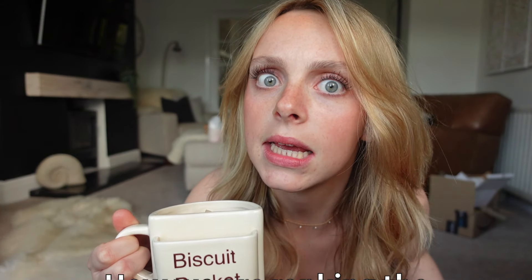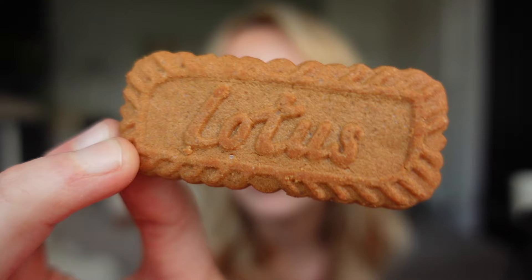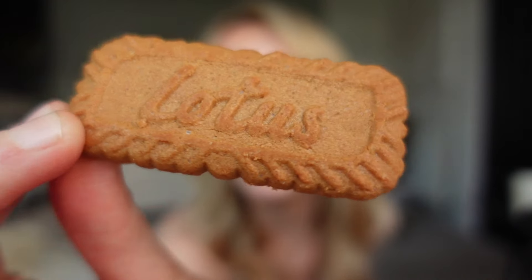Obviously we need two for every biscuit because one of them we're going to let drop in the tea. Look at the quality - the quality is unbelievable. Look how they've written Lotus on it. That is phenomenal. I bet they stamp that out. I'd like to go to a biscuit factory one day. Oh, it broke! 13.89 seconds. I've not done any other biscuits yet so I don't actually know if that's good or bad. How exciting that we get to find out - there can be a whole scoreboard!